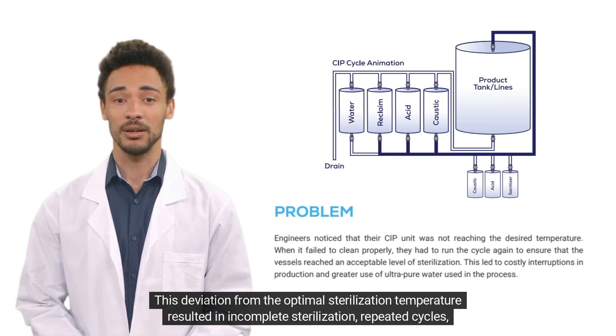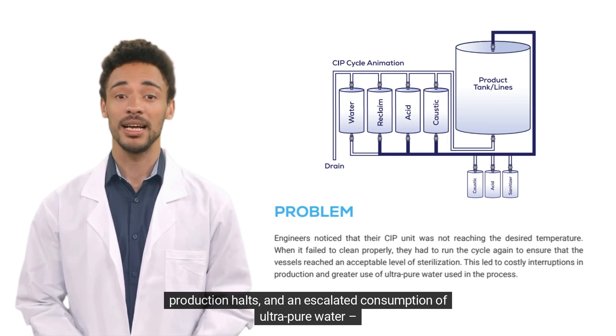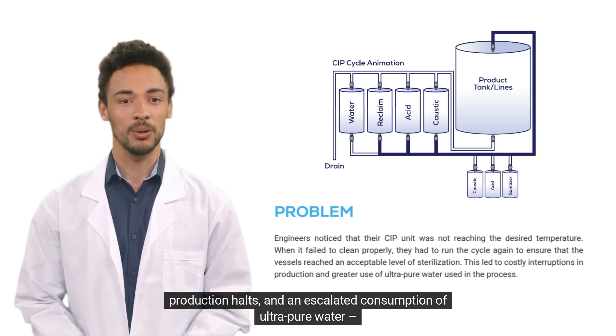This deviation from the optimal sterilization temperature resulted in incomplete sterilization, repeated cycles, production halts, and an escalated consumption of ultra pure water — a direct impact on operational costs.